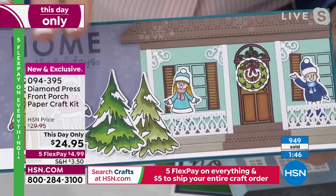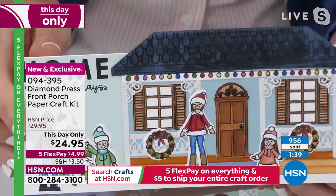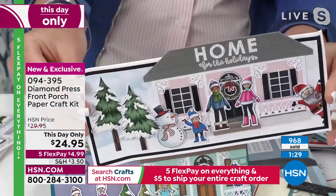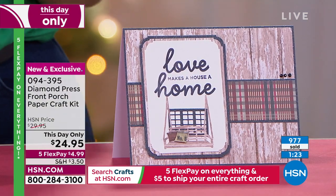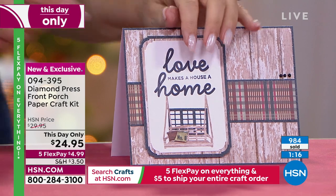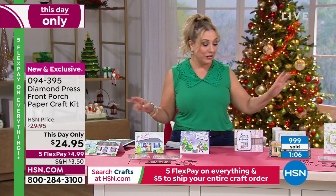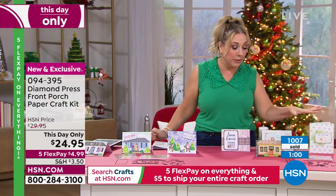The holiday kit comes with all the people, so you can use the people from the holiday house on the other house. I love the way you're changing the house color. I love the idea of a realtor creating a house that's available on the market, or sending out a holiday card that looks like your own house with little cutouts of your family. And that little swing — you were making it look like it was actually swinging. Almost a thousand now gone — holiday will be the first to sell out.